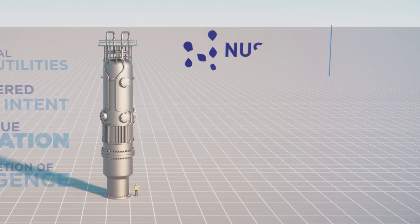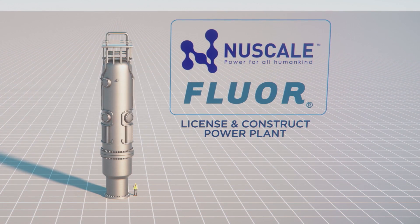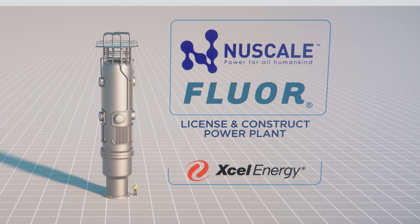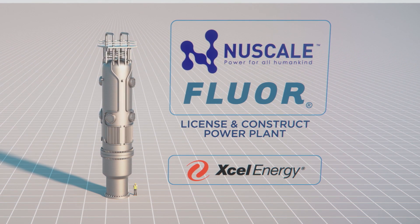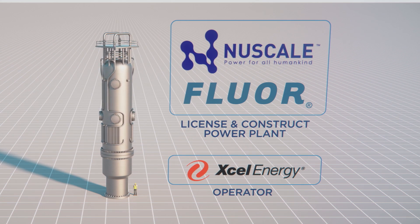The project is contracted with NuScale and Fluor Corporation to license and construct the power plant. UAMPS has entered into a term sheet with Xcel, a very seasoned nuclear operator, to explore being the operator for the CFPP.